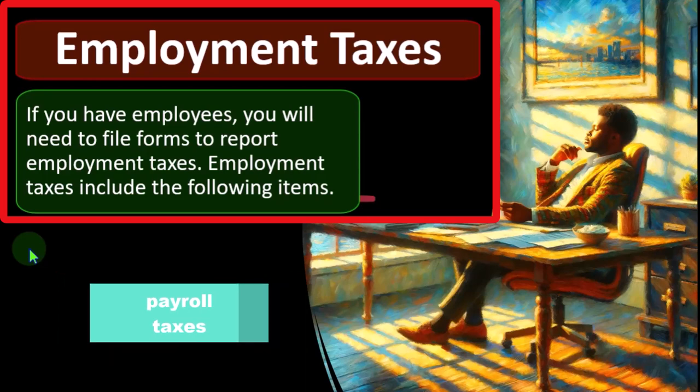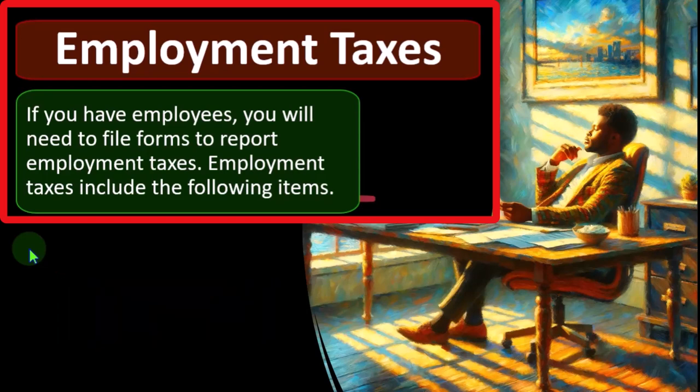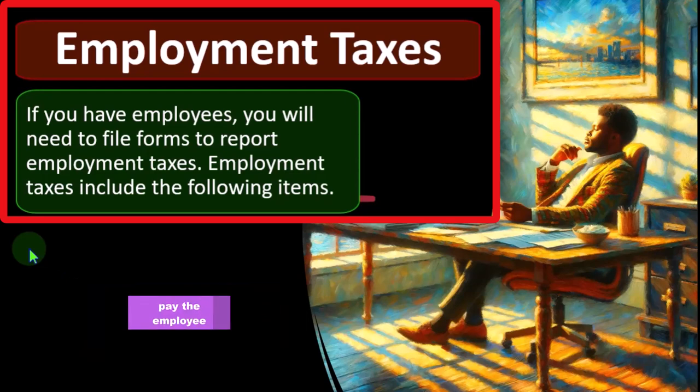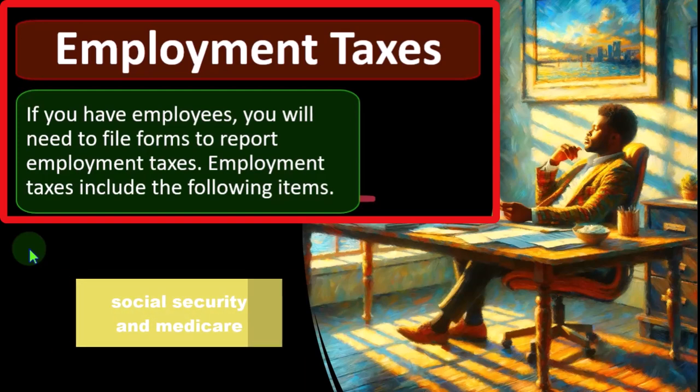As a Schedule C sole proprietorship, we deal with our own Social Security and Medicare in the form of self-employment on the bottom line of the income statement. But we also have to pay employees, in which case we deal with payroll taxes. This is similar to payroll taxes for any kind of entity — similar in nature to a C corporation. In a C corporation, even the CEO is an employee because it's a separate legal entity. Whereas on a Schedule C, we don't pay ourselves, but only pay the employees. We have to withhold federal income tax, Social Security, and Medicare — taking the employee portion out of their wages and also paying our employer portion.